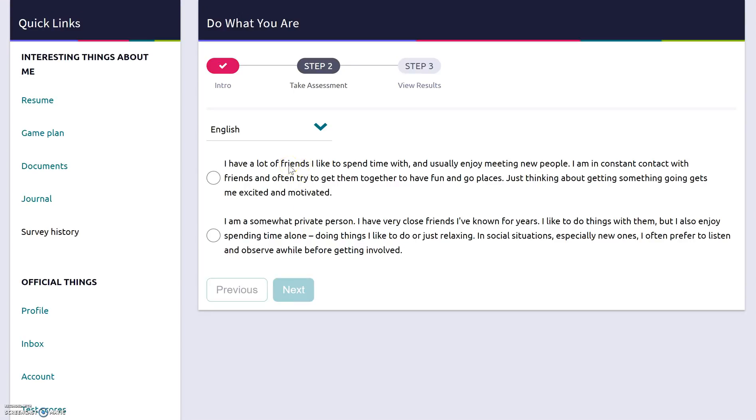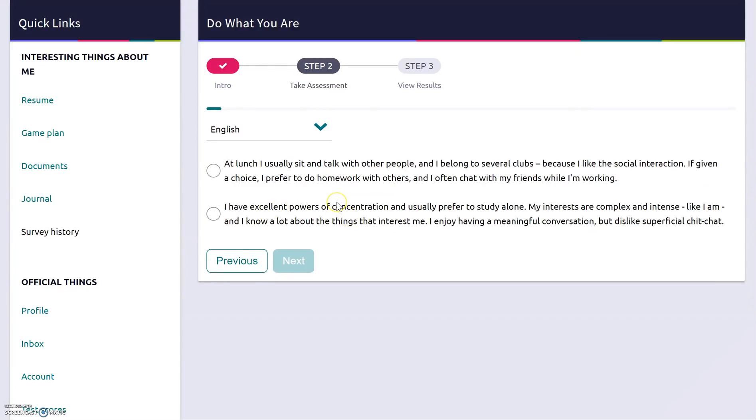I'll show you a couple of examples. The first one says: I have a lot of friends I'd like to spend time with, I usually enjoy meeting new people, I'm in constant contact with friends and often try to get them together to have fun and go places. Just thinking about getting something going gets me excited and motivated. I read that and I think parts of it sound like me, but not all of it. So I read the next one: I'm a somewhat private person, I have very close friends I've known for years, I like to do things with them, but I also enjoy spending time alone. In social situations, especially new ones, I often prefer to listen and observe a while before getting involved. After reading both, I think this one fits better, so I click that circle and it takes me to the next one. I do this for every single question, making sure I'm really reading it and picking the one that matches me best.